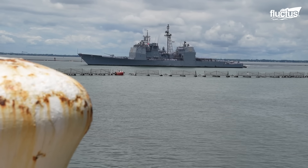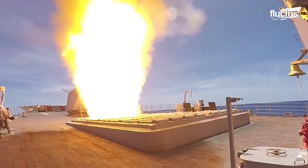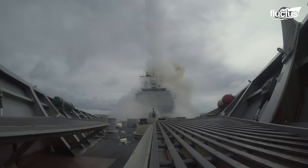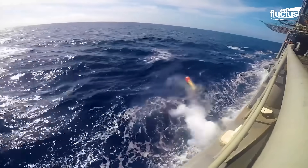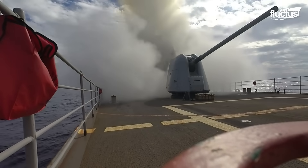Guided missile cruisers are large, heavily armed ships vital to modern naval operations, providing offensive and defensive capabilities. Equipped with advanced radars, sensors, and missile systems, they counter air, surface, and underwater threats, supporting carrier groups, amphibious operations, and independent missions worldwide.